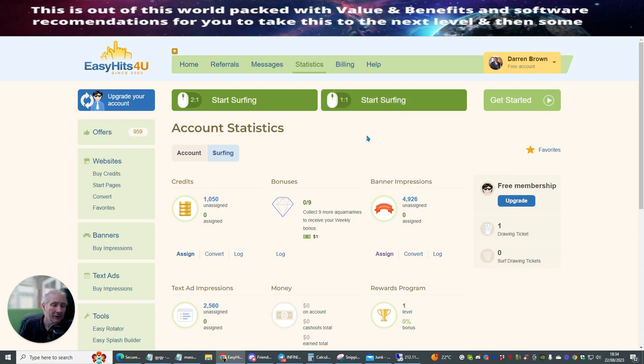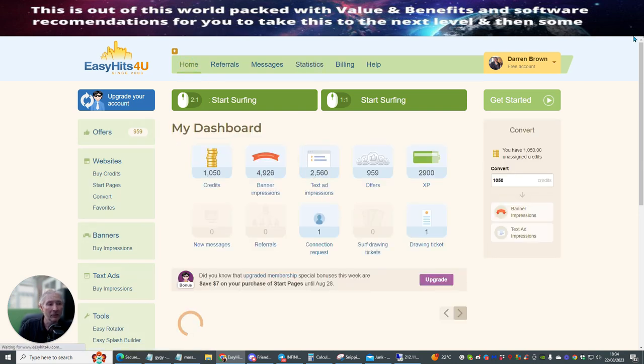Pretty much everything that's inside the Ultimate Traffic Unblock is going to cost you a little bit of money, either there, here or there. The reason why is because you get better results when you put a little bit of money into your system. What I'm going to do now is go over a little bit of a training tutorial of how I use my credits. You'll see here I've got 1,050 credits.